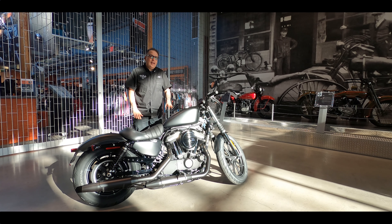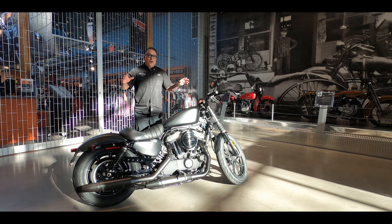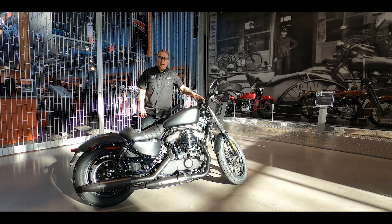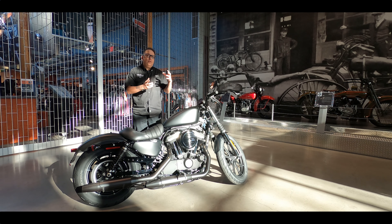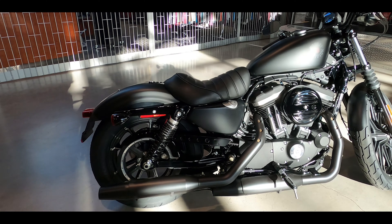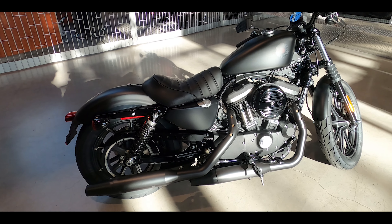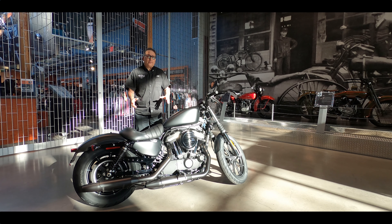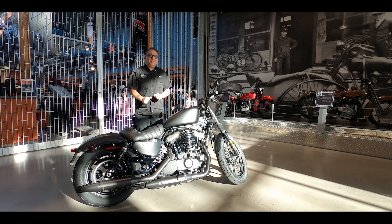Number one: is this the end? There's a lot of rumor and speculation out there that the Sportsters are over with. They're actually not selling them in Europe now. They've been around for a long time, and with the Pan America coming up, the new engine, and the new bike they've shown but haven't released yet — is that replacing the Sportsters? So if you've ever wanted to get a brand new Sportster, maybe this is the last year you could do that. There will of course be lots of used ones around, but maybe this is it.